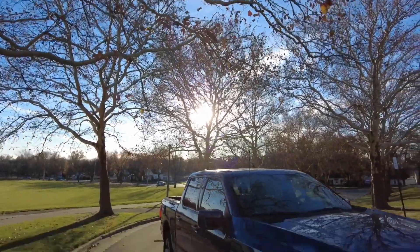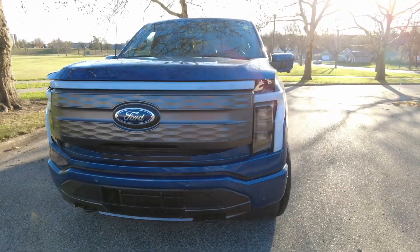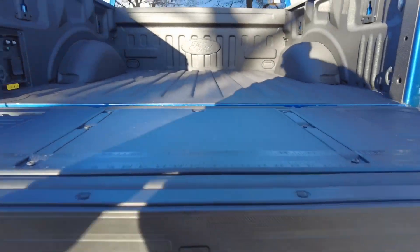Two quick things before I get into this video: first, if you haven't watched my latest video, I did a full-day review of the Ford F-150 Lightning — the longest time I've had with it — and I had a lot of big thoughts while driving it. I'll try to link it in the description. Check it out — I thought it was a good video, but nobody watched it, so whatever.